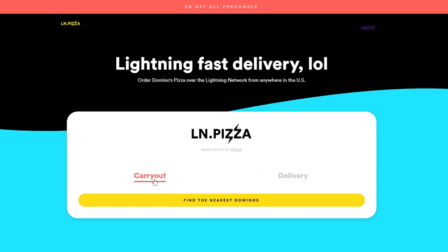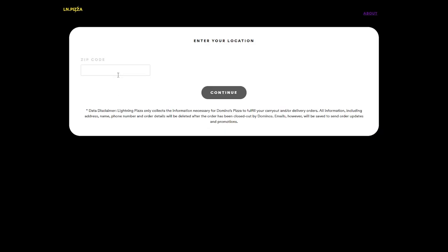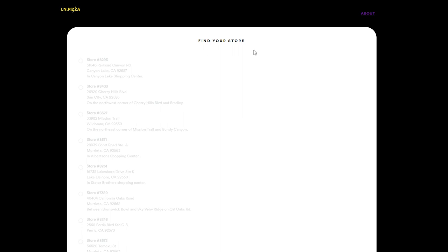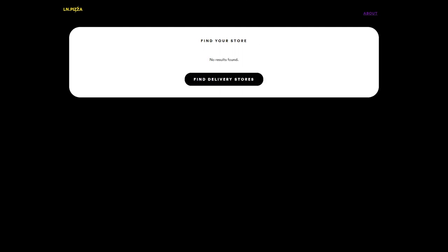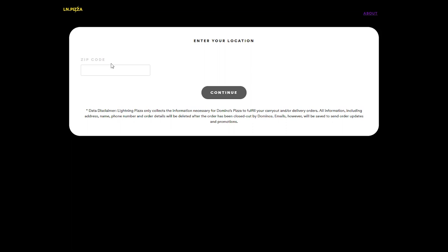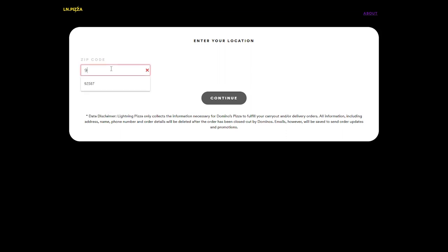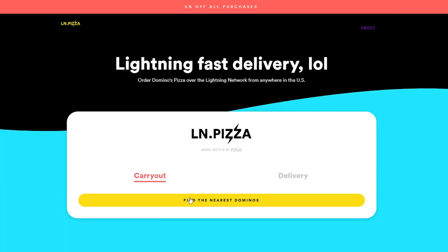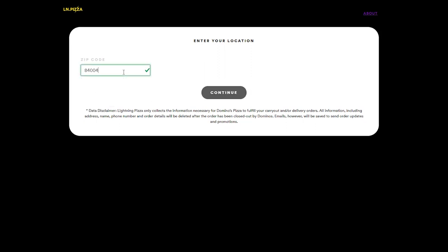Let's go to the site — you just find the nearest Domino's. It's not letting me click on the addresses. It looks like it's down right now for whatever reason.